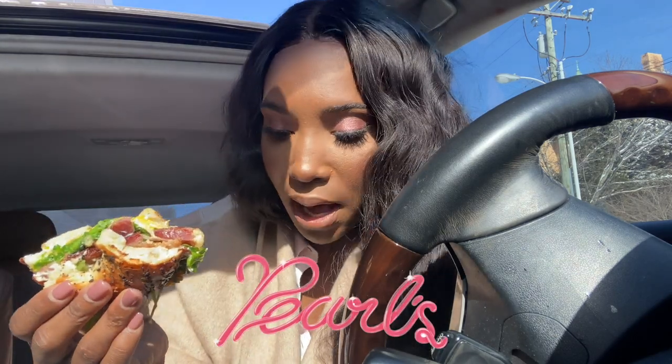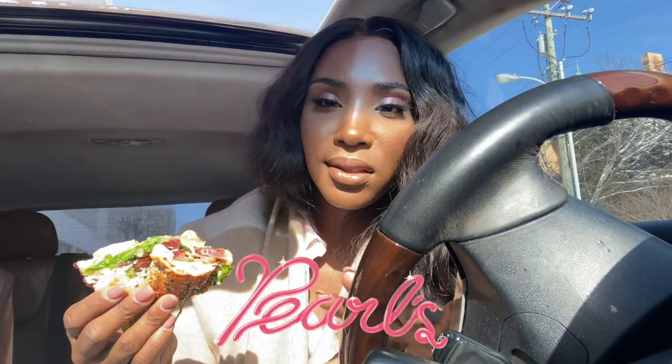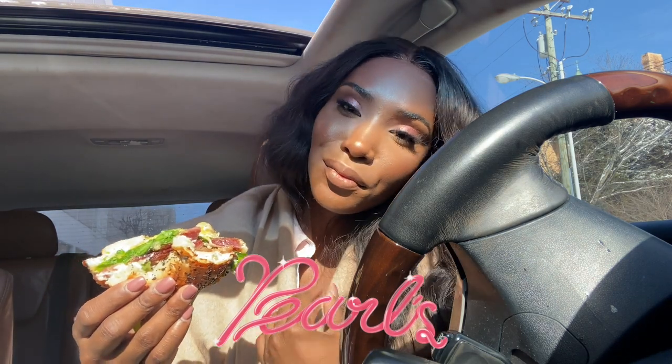Pearls is the best place to get bagels if you are in Kentucky. You need to come here because it's so good.